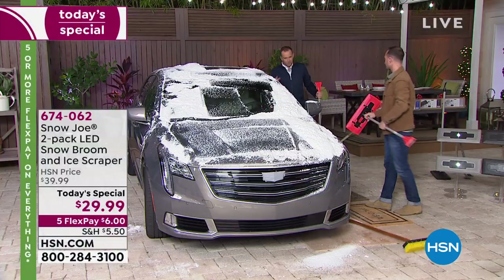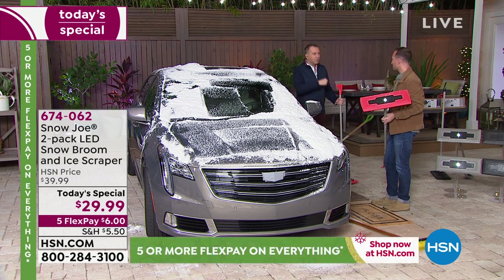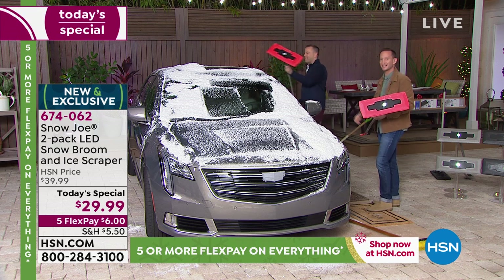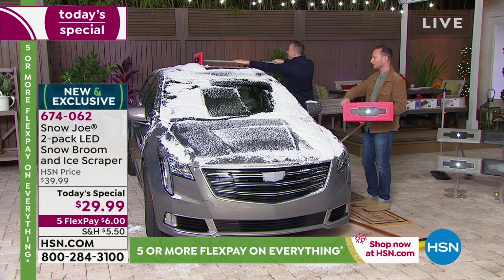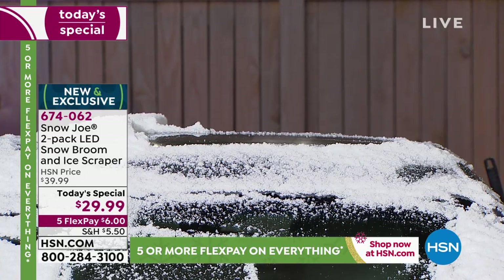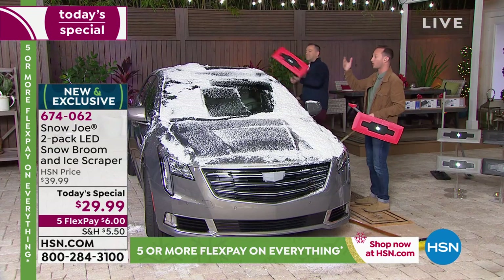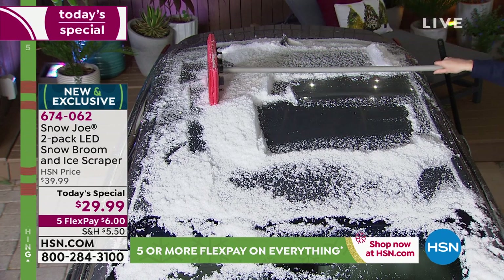This is what car dealerships are using. When they've got 70, 80, 90, 100 cars to clear in the morning, this is what they reach for — because of the reach, but also because you don't want to be scratching brand new cars. That's really how Snow Joe started with this. Joe is a real guy, and he started by bringing these originally to car dealerships because they wanted to get it done quickly, efficiently, and without ruining their brand new vehicles.